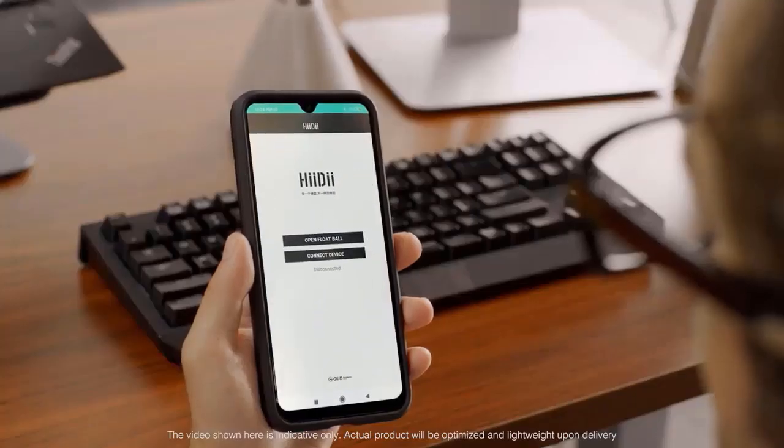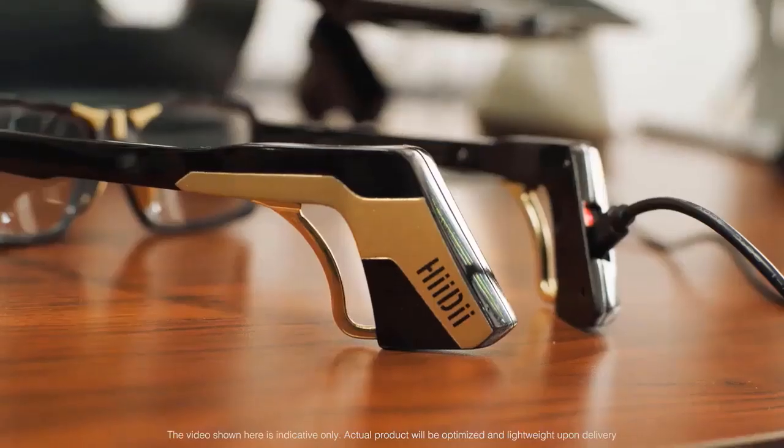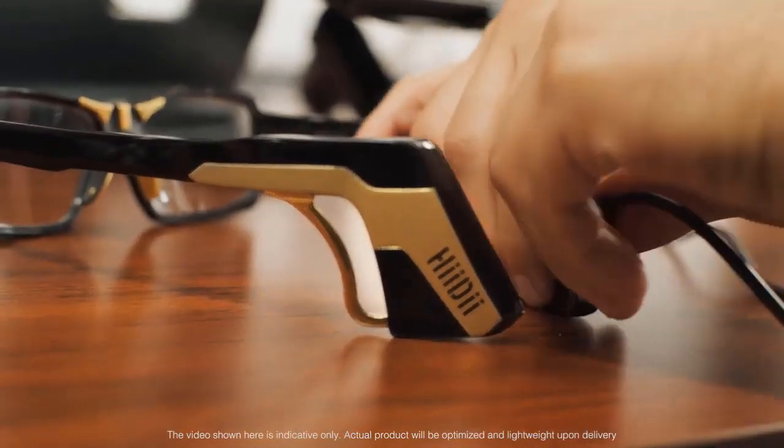The Heidi smart app collects data that enables the user to have a better and more comfortable experience. The battery charges quickly and can last up to eight hours. Simply place the glasses on your head and adjust the ear hooks for comfort, and you're ready to go.